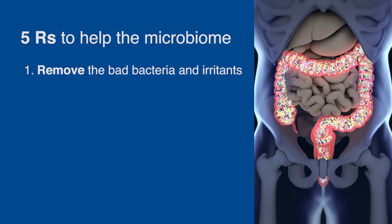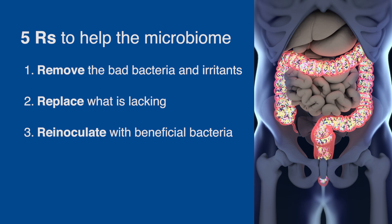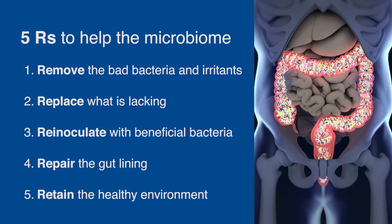To recap the five R's: the first is to remove bad bacteria and irritants; the second is to replace what you're lacking; the third is to re-inoculate with beneficial bacteria; the fourth is to repair the gut lining; and the fifth is to retain a healthy environment. That's the five R program to help your microbiome.